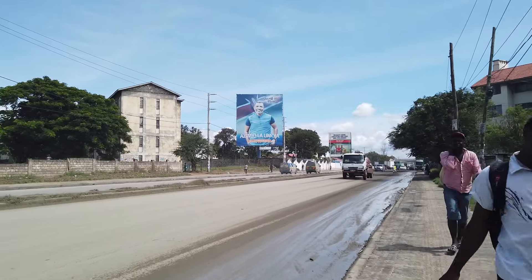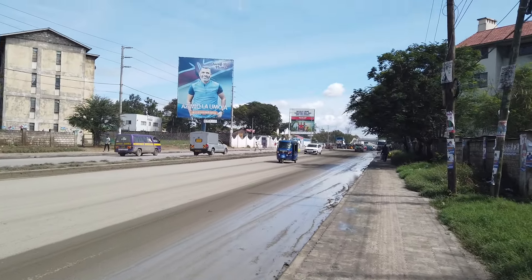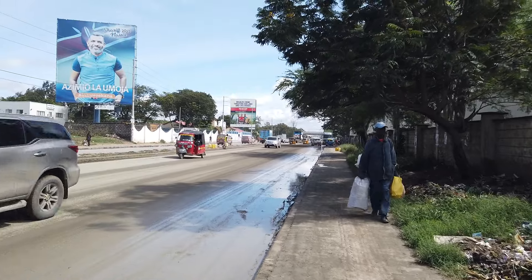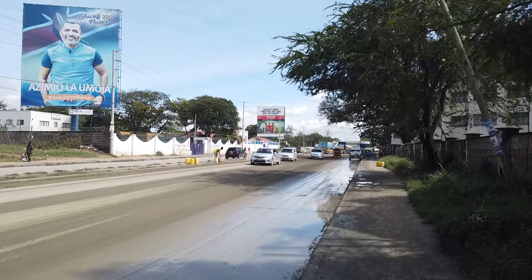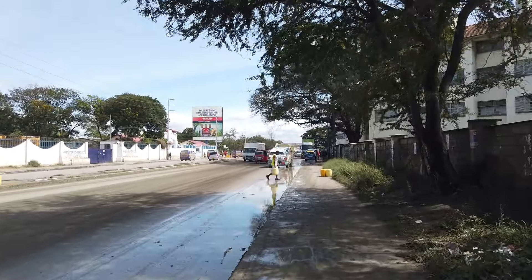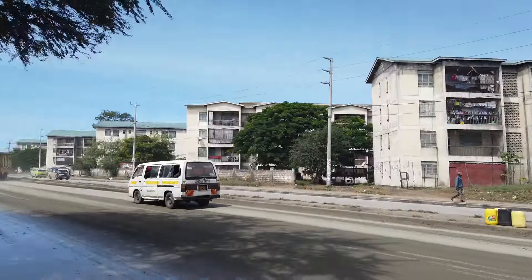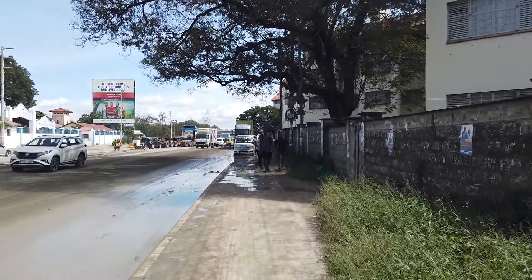This is the Footsteps channel, bringing you live pictures of what's happening on the ground. We walk with you on the streets of Mombasa. In the near future, we shall be walking with you to different places, different towns. We might stay in this town or we might change the location and go to another one.